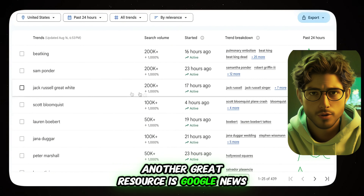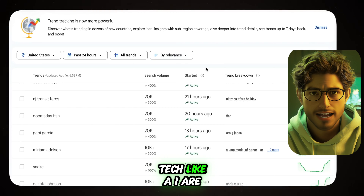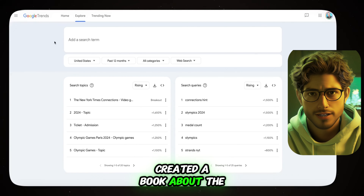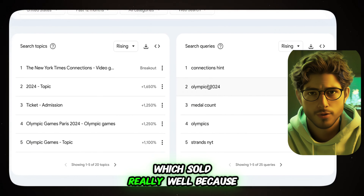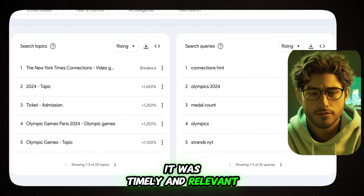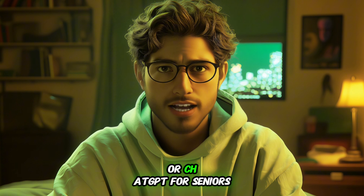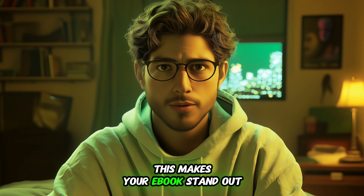Another great resource is Google News. Trending topics in tech like AI are gold mines. Recently, my team and I created a book about the 2024 Olympics, which sold really well because it was timely and relevant. When creating a book, it helps to niche down. For example, instead of just ChatGPT, you could write ChatGPT for dentists or ChatGPT for seniors. This makes your e-book stand out.